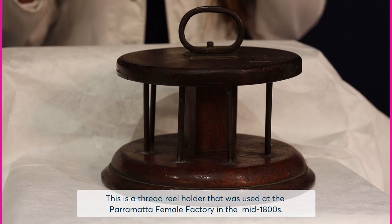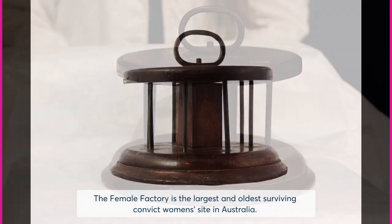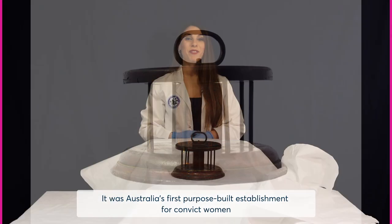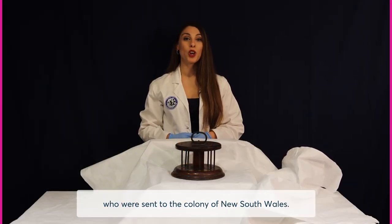This is a thread reel holder that was used at the Parramatta Female Factory in the mid-1800s. The Female Factory is the largest and oldest surviving convict women's site in Australia. It was Australia's first purpose-built establishment for convict women who were sent to the colony of New South Wales.